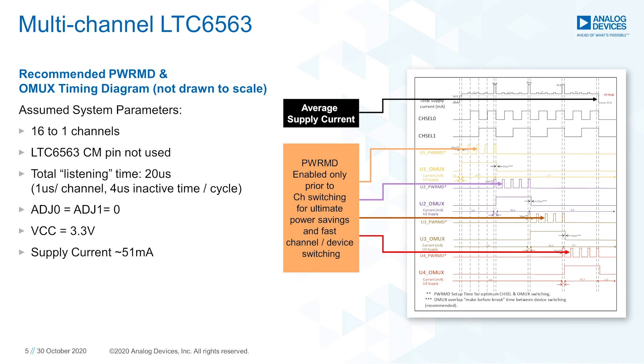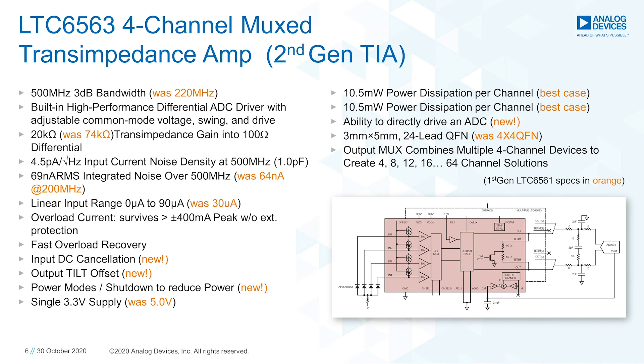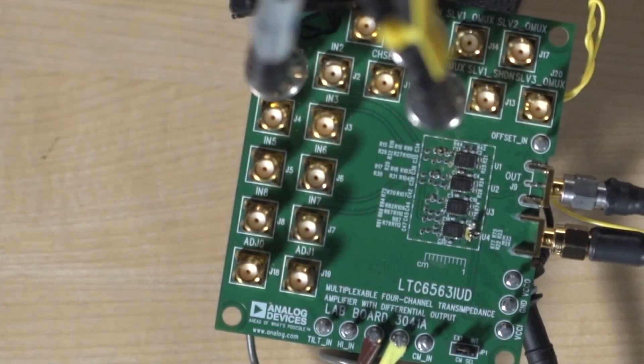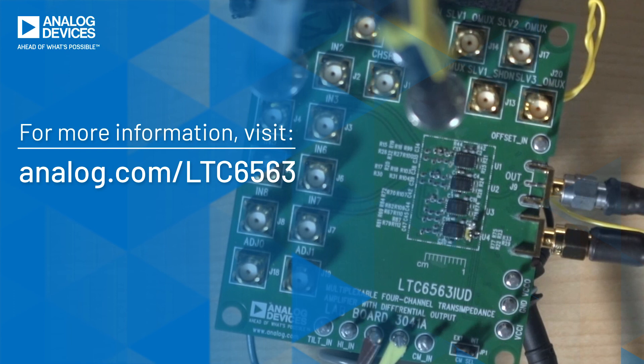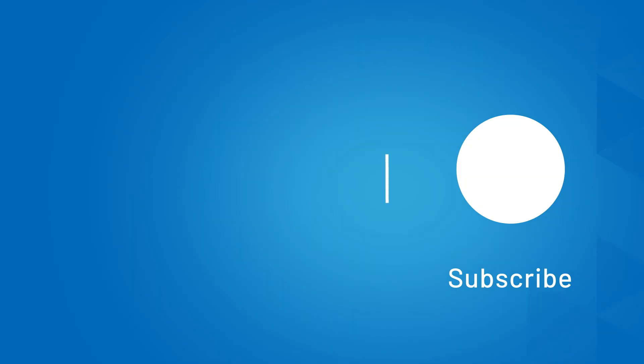As a reminder, the LTC6563 allows our customers to take advantage of its many features to build the lowest noise, highest bandwidth, and lowest part count LiDAR high channel count receivers. The unique features of the LTC6563 and its small form factor are finding a great following in the industry, and we hope you too can utilize this part in your system for best results. If you have any questions, here is the email address to contact us. We also would like to point you to a live demo of this product on our website at the address shown. Thank you.